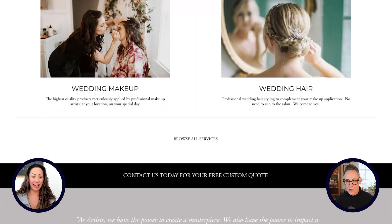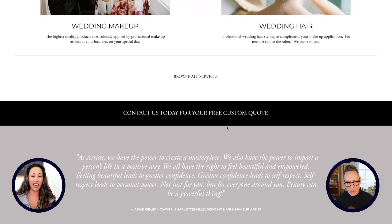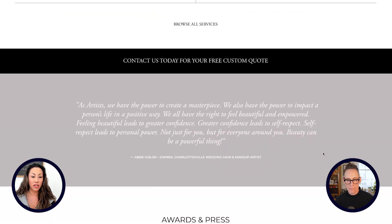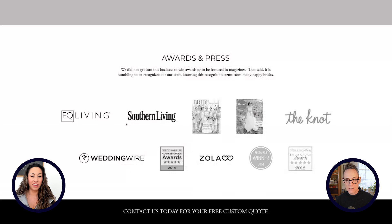So we have this little 'contact us today for a free custom quote.' I think I might make that stand out a little bit more, but that should be clickable and it'll go to your contact page. Then we have your nice quote from Anne. Awards and crafts — actually not broken this time with broken images.